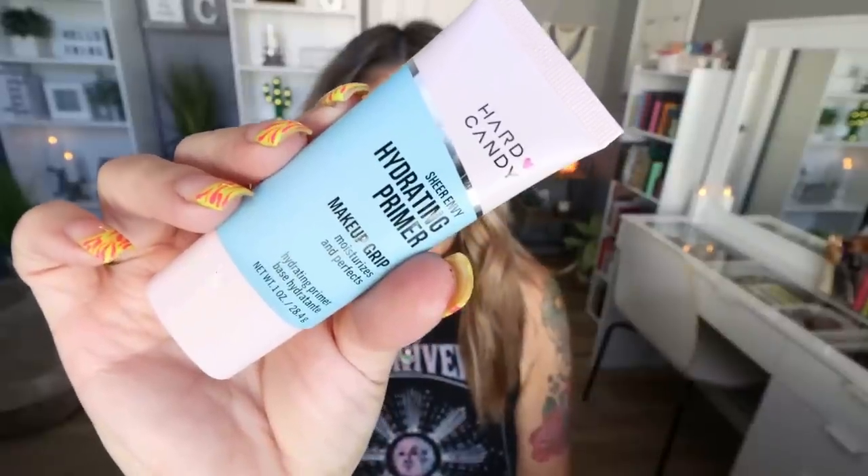Here's an affordable drugstore product that literally blew me away. This comes from the brand Hard Candy — their hydrating makeup grip primer. The grip in the title is completely accurate. This keeps your makeup on all day. If you have normal to dry skin, you're going to love this because it adds hydration and your makeup does not move. I get asked all the time how I keep my makeup on in the Arizona heat — this primer. It's like $6 at Walmart. Don't sleep on the Hard Candy brand.